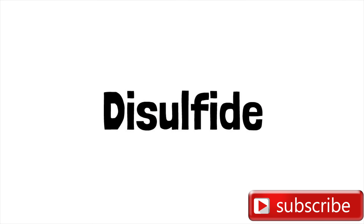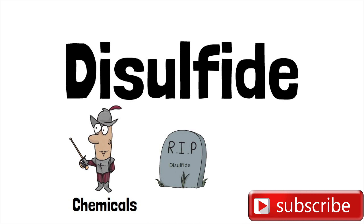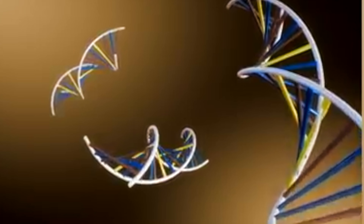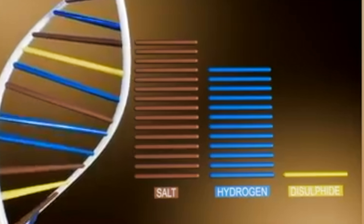Disulfide can only be broken by chemicals. It is the strongest bond — it makes up the very fabric of every keratin inside of your hair cell and is largely determined by genetics. Because disulfide is literally the strongest bond and the most important bond in your keratin, it is largely to blame — or to thank — for the curls and the structure of your hair.